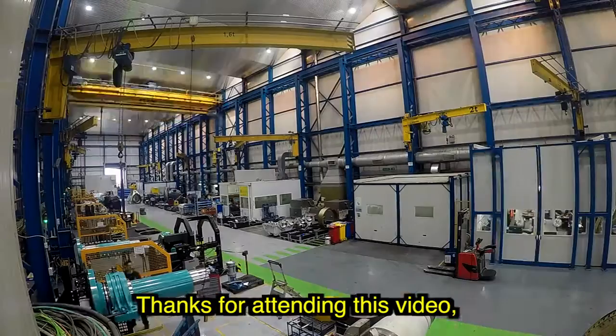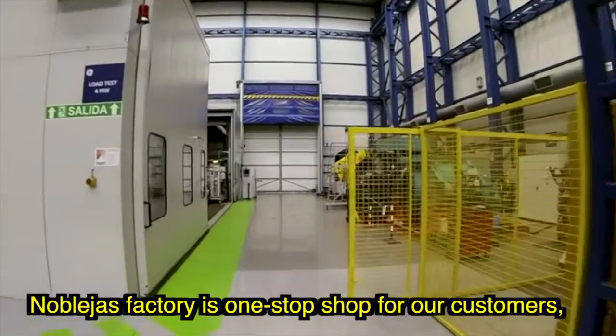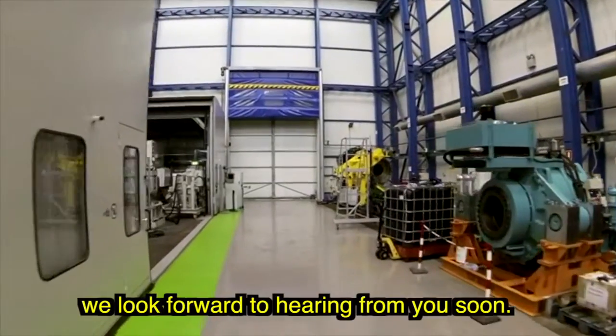Thanks for attending this video. Noblejas Factory is a one-stop shop for our customers. We look forward to hearing from you soon.